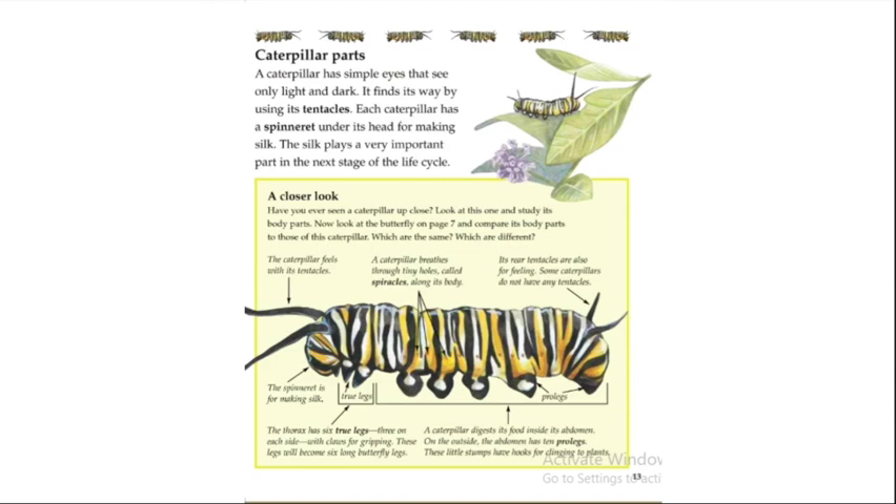A caterpillar has simple eyes that see only light and dark; it finds its way by using its tentacles. Each caterpillar has a spinneret under its head for making silk. The silk plays a very important part in the next stage of the life cycle.